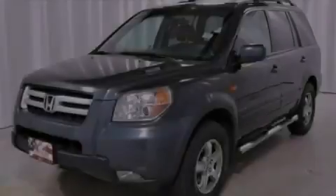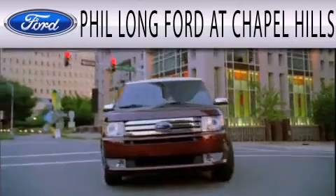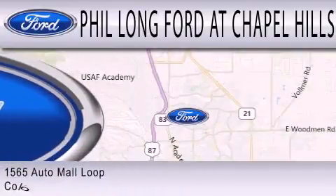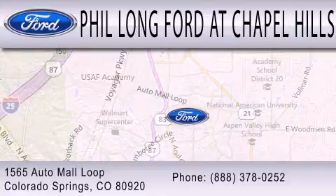Stop by today and test drive this vehicle for yourself. Phil Long Ford at Chapel Hills is dedicated to doing everything possible to ensure that the experience you have selecting your next vehicle is as pleasant as possible. We're located at 1565 Auto Mall Loop in Colorado Springs.